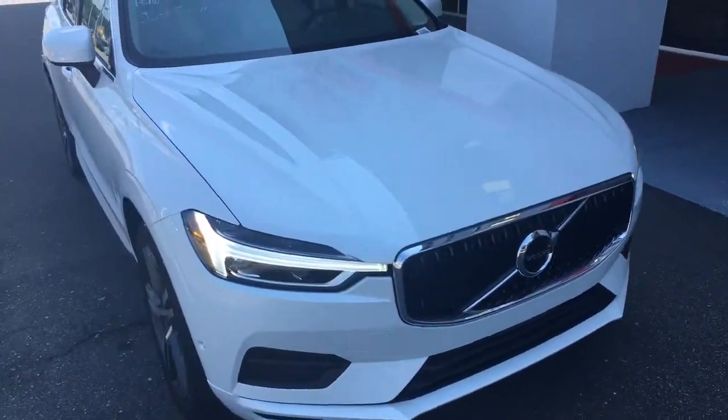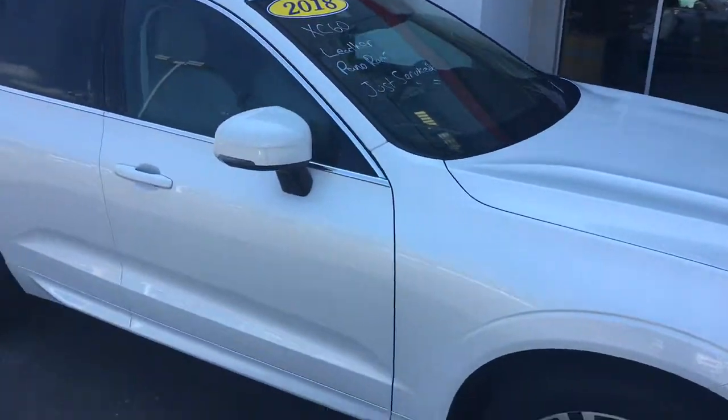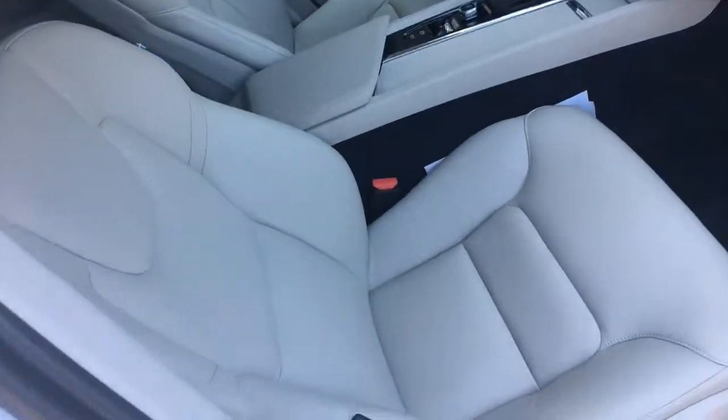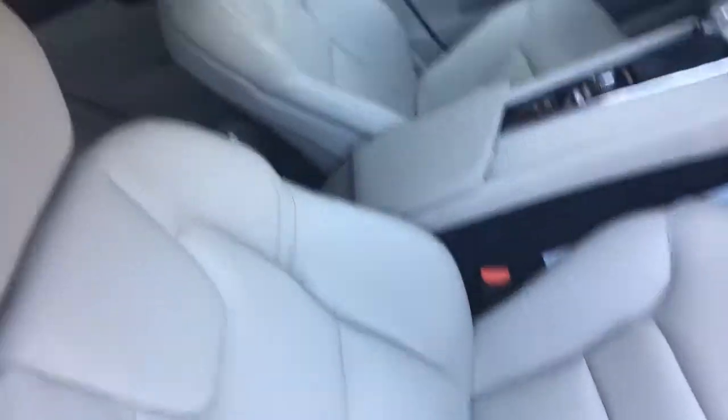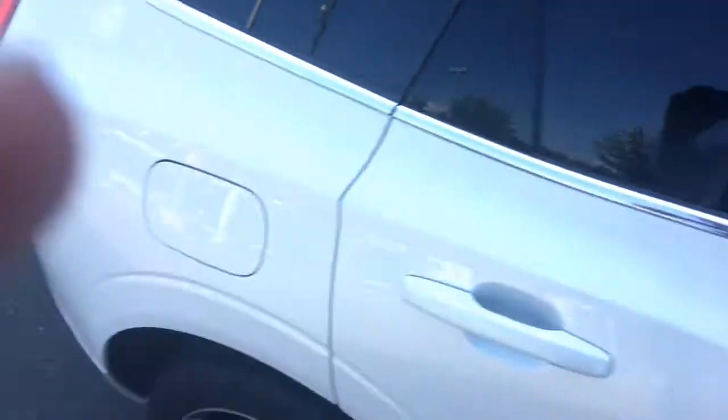Walk around here with you. It's got the leather, the panoramic roof. It was just serviced. Let's take a look inside — leather, very clean. Got the bench seat in the back here.